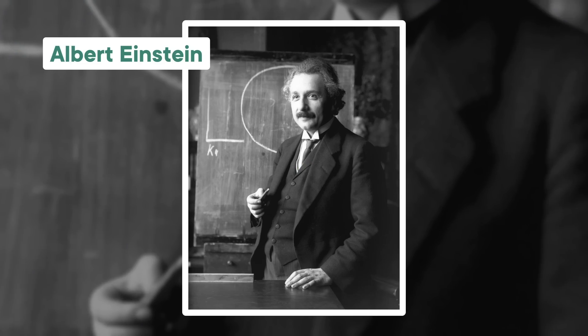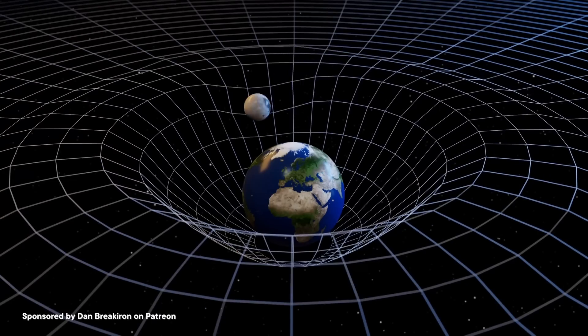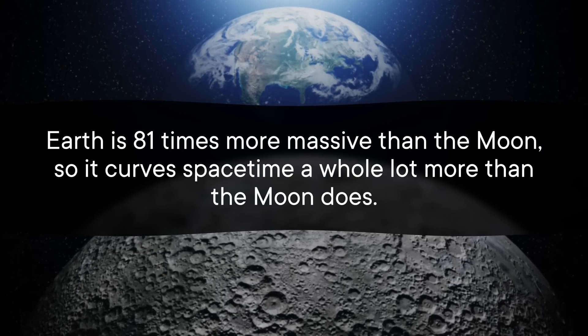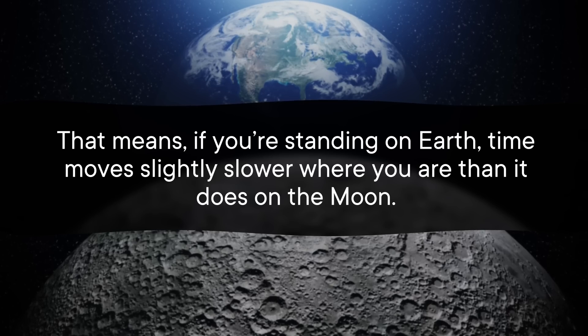According to Einstein's theory of general relativity, space and time are part of a single four-dimensional cosmic fabric called space-time, and space-time is shaped by the masses sitting in it. You can somewhat picture this by imagining how a bowling ball would curve the surface of a trampoline. But the key is that it's not just three-dimensional space that gets warped — there's that fourth dimension, time, that gets warped too. And the more warped space-time gets, the slower time seems to move. This is called time dilation. Earth is 81 times more massive than the moon, so it curves space-time a whole lot more, meaning time moves slightly slower where you are on Earth than it does on the moon.